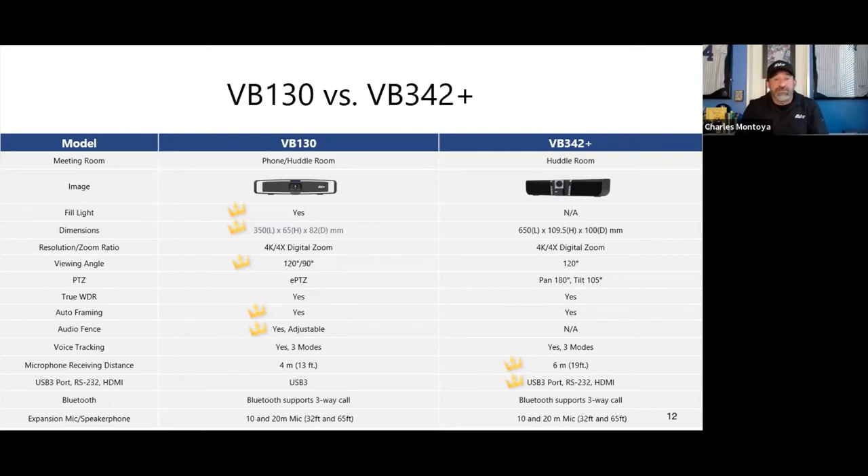A couple of things the VB130 doesn't have: it lacks RS-232 controllers — it's not designed to be part of a control set — and it does not have HDMI out. It's a simple USB 3.0 plug-and-play setup.